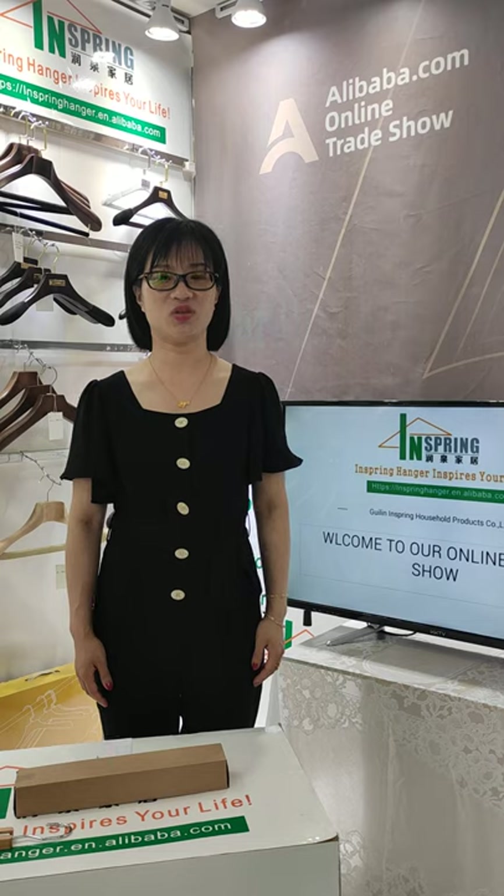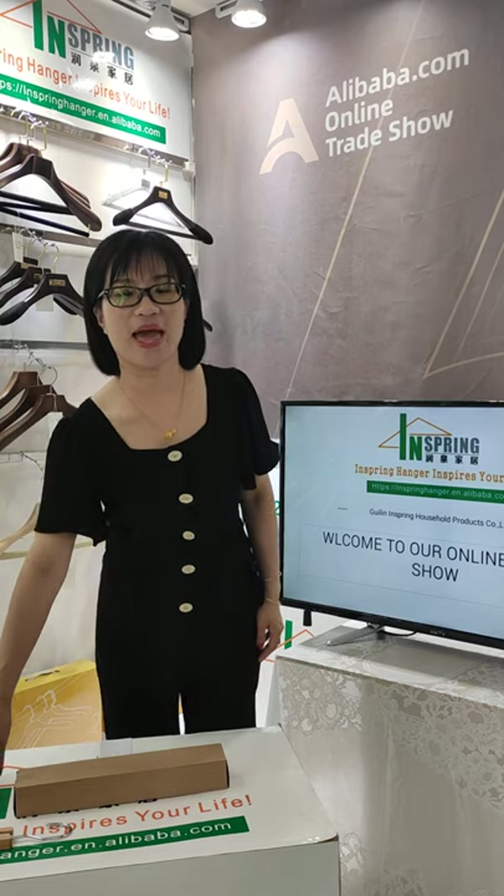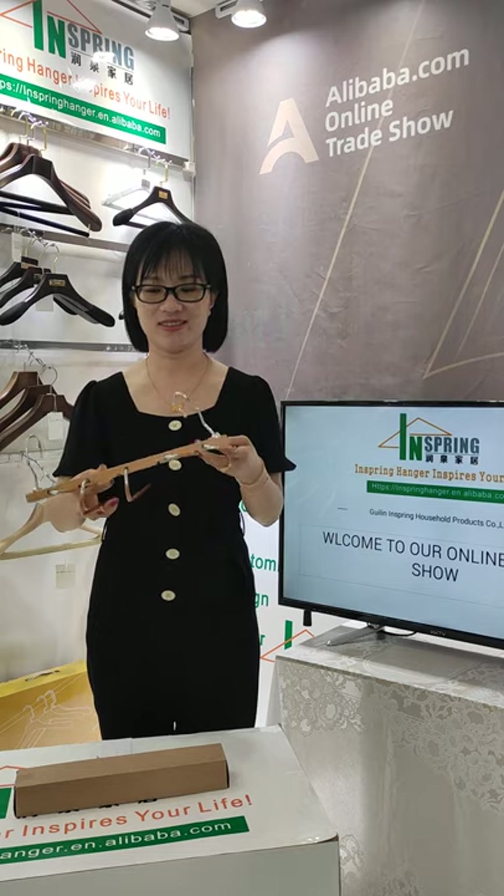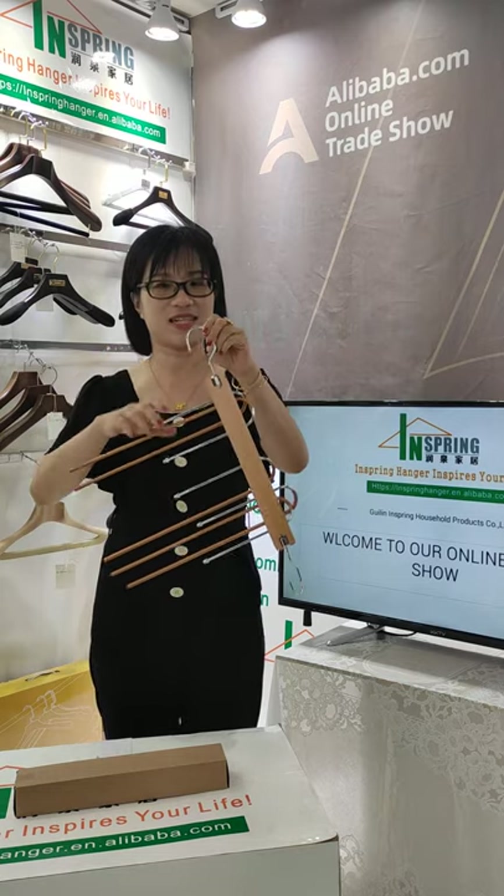Today I'd like to show you our patented products. We call it the Magical Hanger. Let me show you the details.